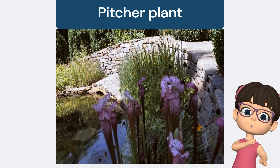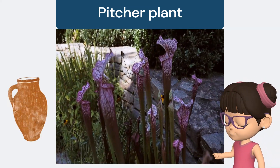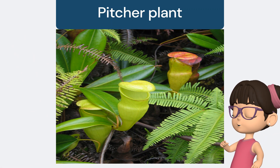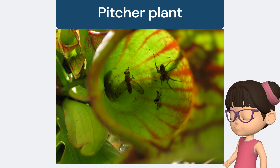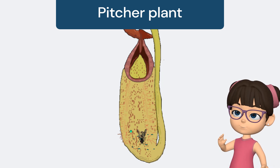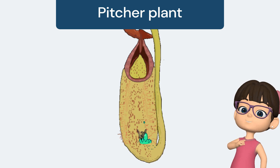Next, let's check out the Pitcher Plant. This plant's leaves are shaped like tall pitchers or cups, and they are filled with a slippery liquid at the bottom. Bugs are attracted to the sweet nectar on the rim, and when they land, they slip and fall into the liquid below. Once inside, it's really hard for the bugs to get out. The Pitcher Plant then slowly digests its meal over time.